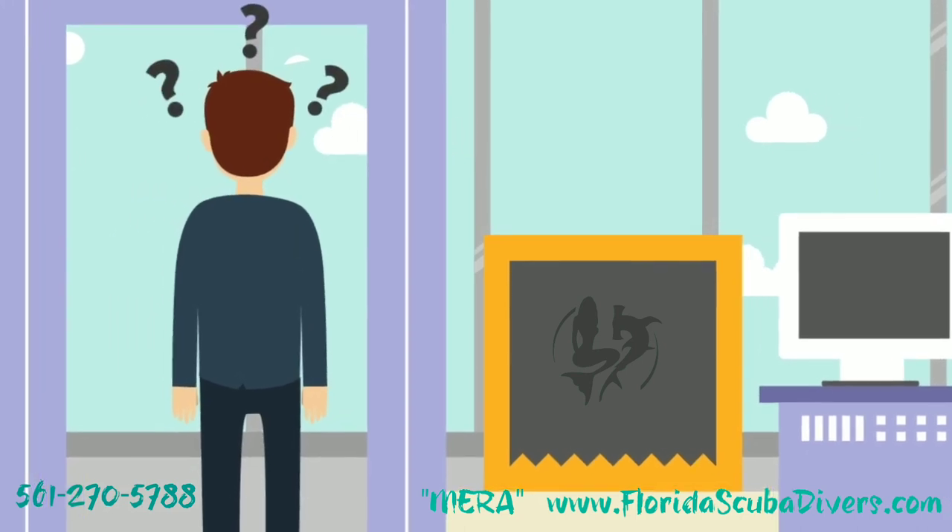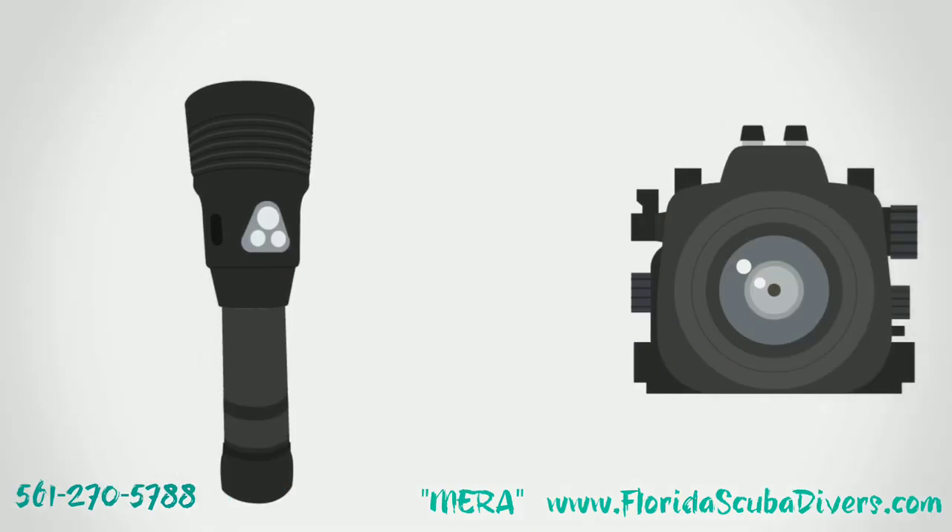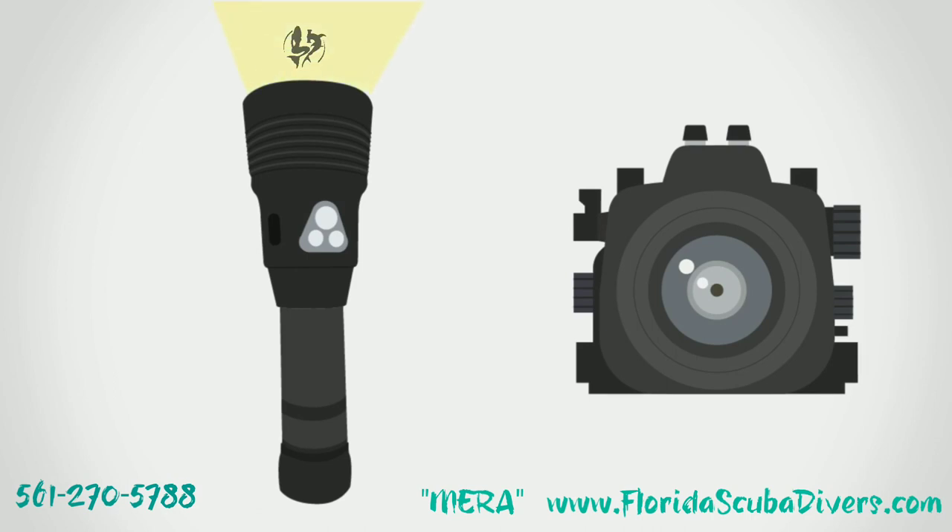Plus, you have to travel with all that expensive and bulky equipment. That's why Tovitek is making it easy to capture memories with the world's first integrated camera and lighting system.